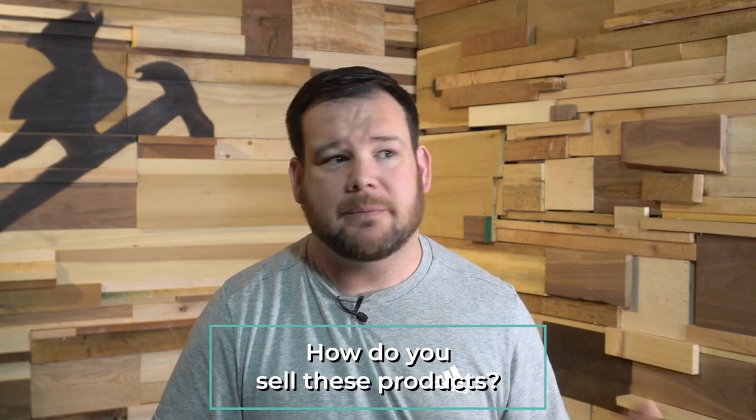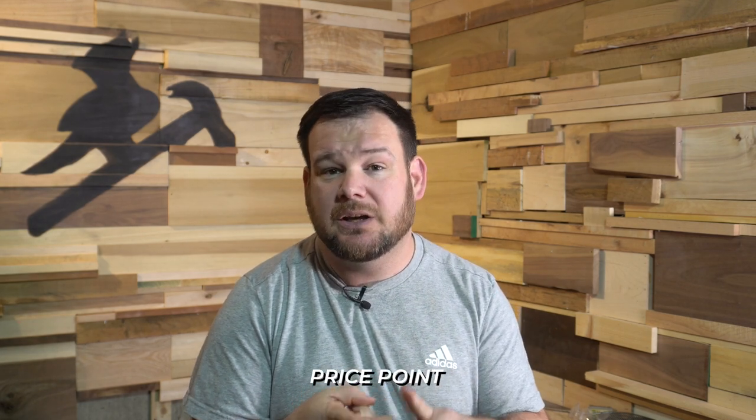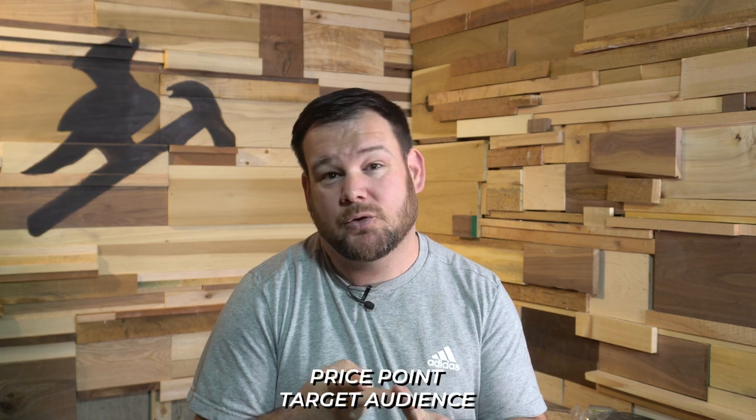Now that we've identified these two types of products, how can we go about selling them? It's one thing to make one of these items and another to sell them. There are two really important things that go into selling these products successfully: one is price point, and two is your target audience — who are you making it for?